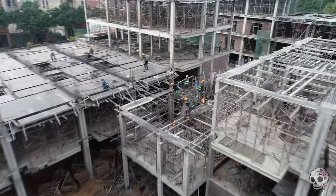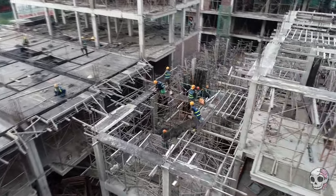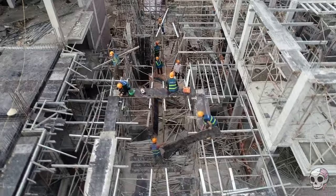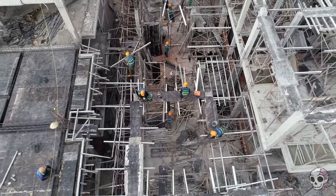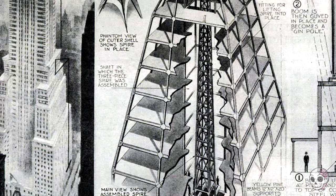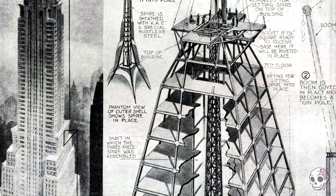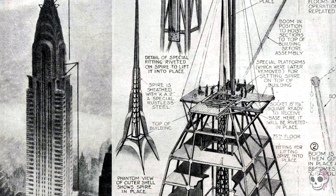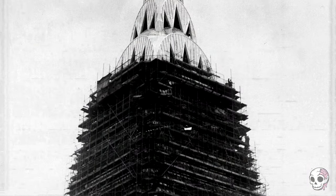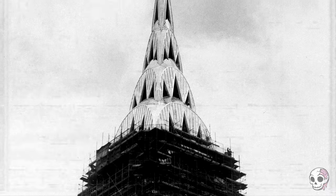It's a rather fascinating story of architectural ingenuity and just a little bit of being a sly bastard to get your way. The 1920s witnessed a fierce rivalry among New York's architects, each vying to construct the tallest skyscraper in the world. In the race to the sky, William Van Allen, the brilliant architect behind the Chrysler Building, envisioned a design that would not only outshine its competitors but also leave a lasting mark on the city's skyline, including this mystery spire.